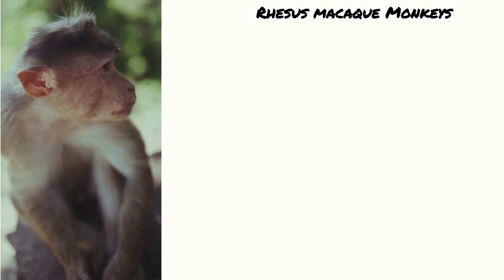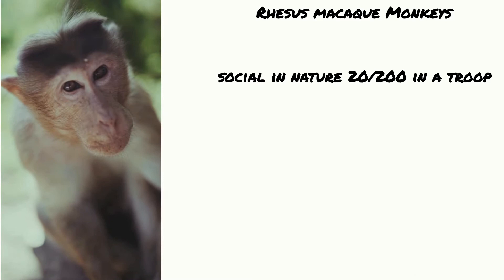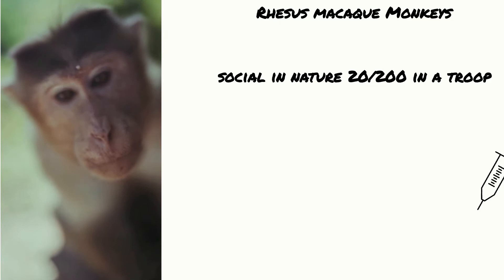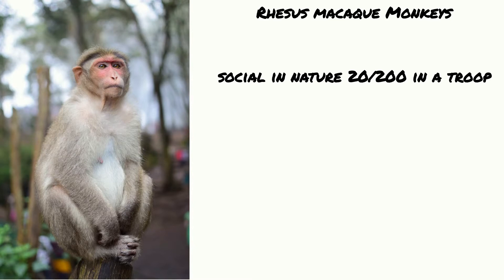Harlow used research macaque monkeys to find out more about attachment. They were used because they are particularly social primates and, similarly to humans, they bond in troops of 20 to 200 monkeys. Research monkeys have long been used to help understand human interaction, to find vaccines for diseases like smallpox, and interestingly the macaque research monkey was the first primate sent into space.